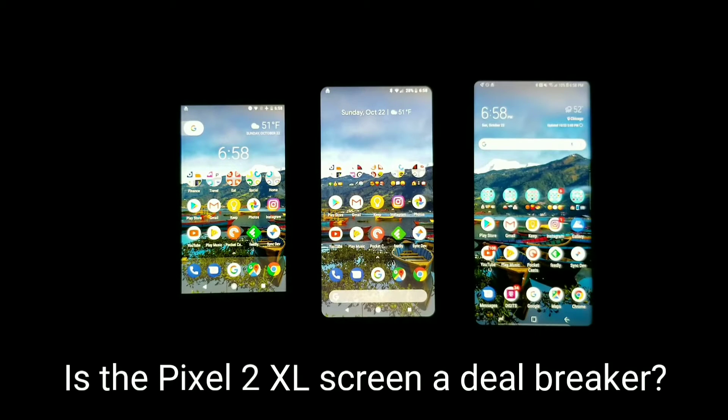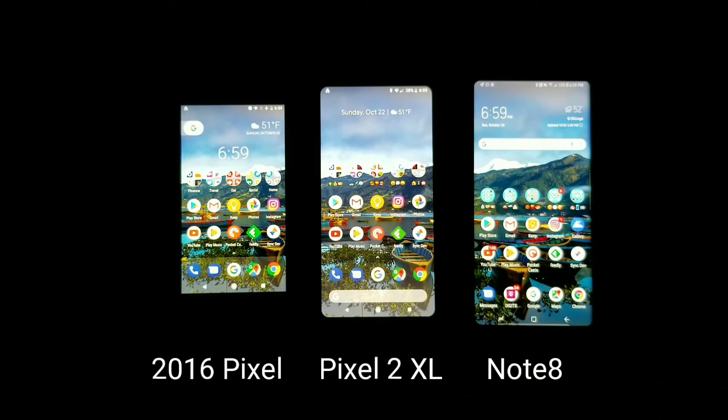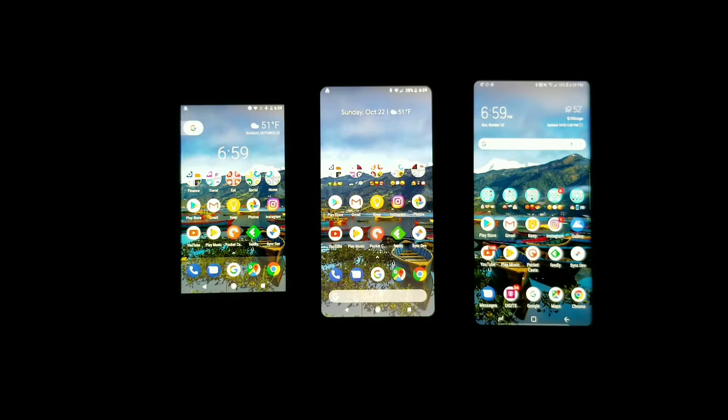Hey everyone, this is Jeff with Gadget Prime here with another video. Today I want to do a comparison video of the Pixel 2 XL and compare the screen against the Galaxy Note 8 and the regular Pixel from last year. The Pixel 2 XL is in the middle, we have the Note 8 on the right and the standard Pixel on the left. This year's Pixel display is sourced from LG and it's the first plastic OLED panel — POLED, however you want to say that.